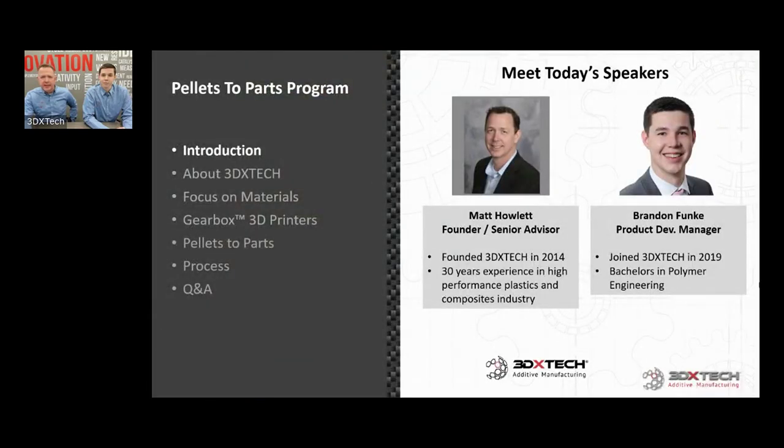Joris did a pretty good job of the intro. I founded the company in 2014 and have started to move on — you'll see me listed as senior advisor. Brandon has been with us on and off since really the beginning of the company, but joined formally and full-time in 2019. He's had a couple of different positions: salesman, sales manager, and now new product development. He has taken on this pellets-to-parts project as his own, formalizing something we've done throughout the history of the business into a pretty nice formal project.